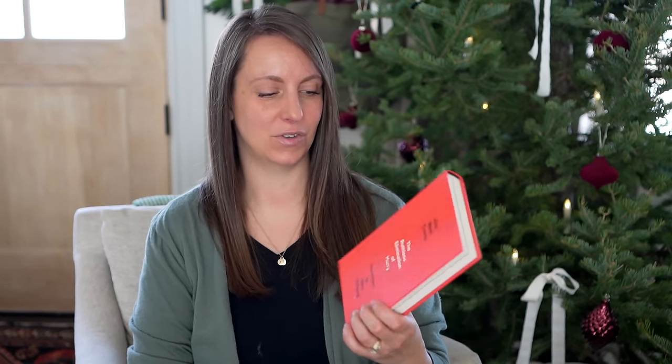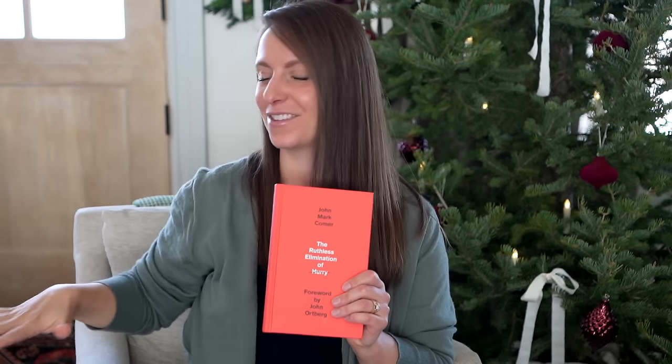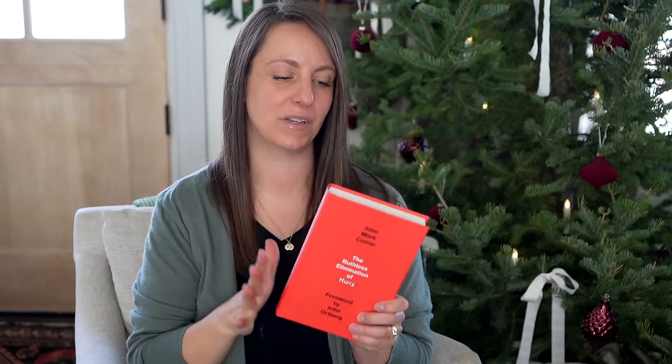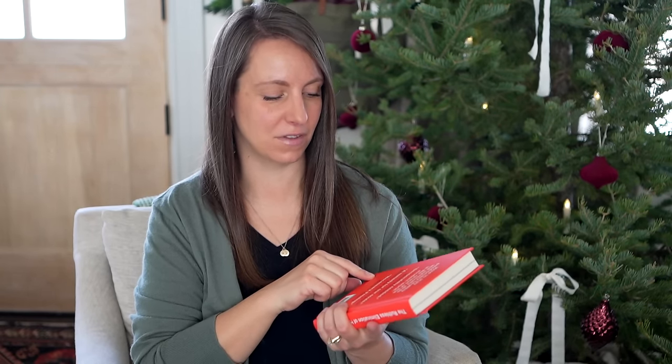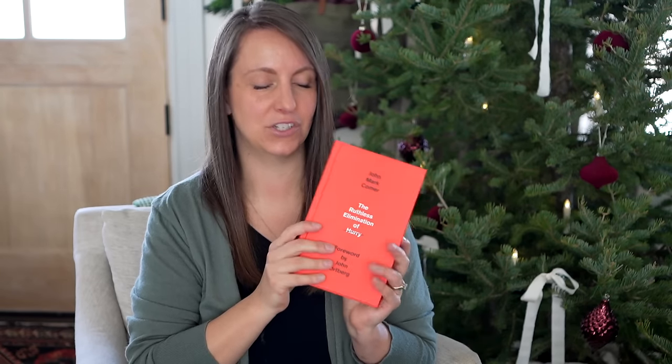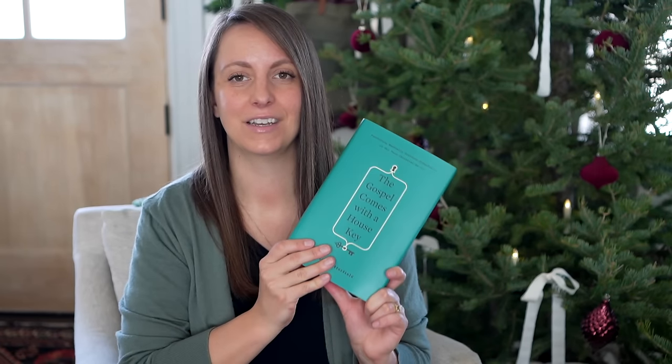This one I can't wait to get into: The Ruthless Elimination of Hurry. My friends say it's life-changing — it's about how to stay emotionally healthy and spiritually alive in the chaos of the modern world, basically teaching us how not to live our lives in a hurry. This next book is called The Gospel Comes with a House Key, and it's a lot about hospitality and how we can use our home and welcoming spirit to invite others in.